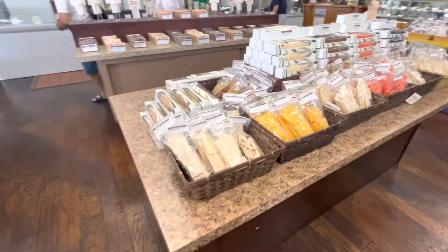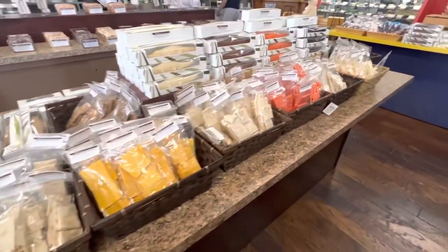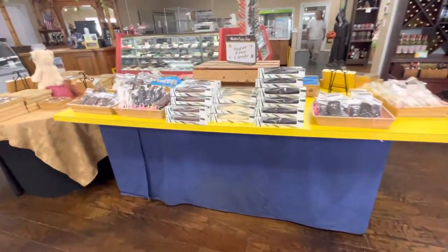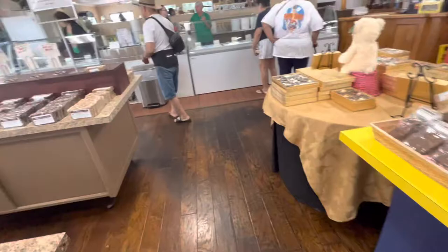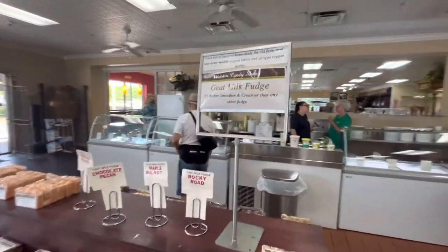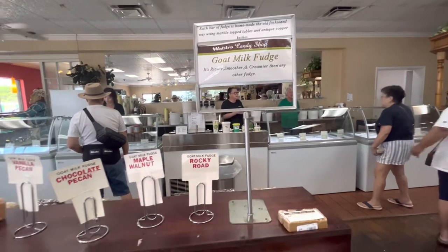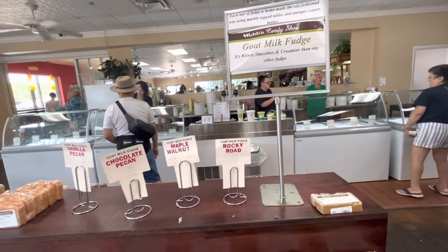I'll take an ice cream. And then all these different fudges — oh, all the different flavored fudges, how cool. Goat milk fudge — I got a goat milk fudge sign. It's supposed to be richer, smoother, creamier than any other fudge.